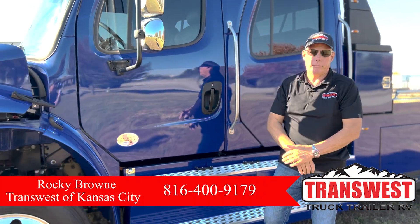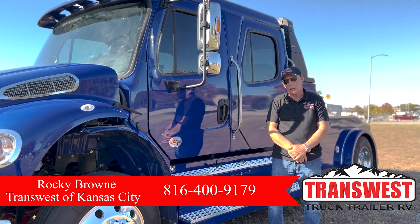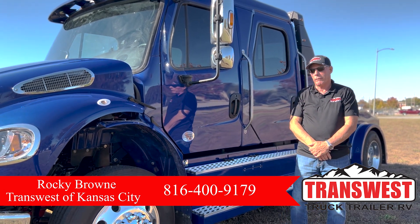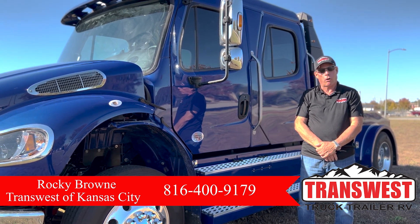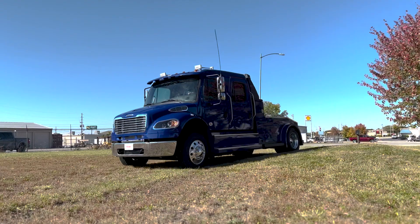If you'd like to make an appointment to come look at one of these trucks, feel free to call me. My phone number is 816-400-9179. Again, my name is Rocky Brown at TransWest Truck, Trailer, and RV in Belton, Missouri. Thank you so much and have a great day.